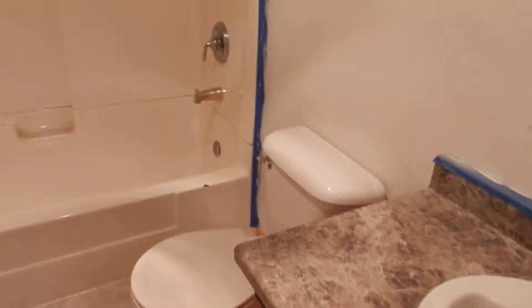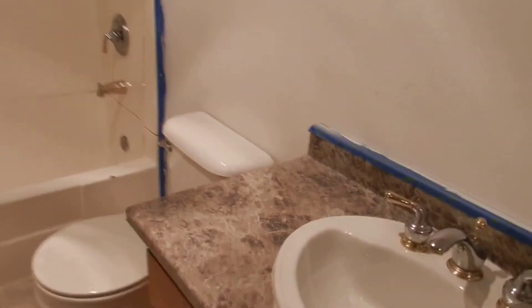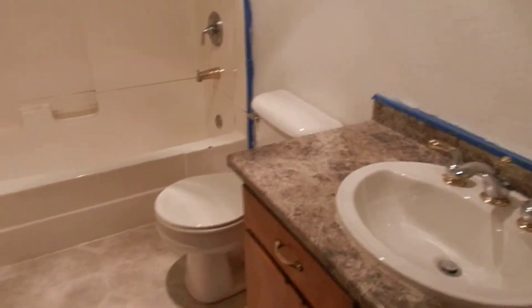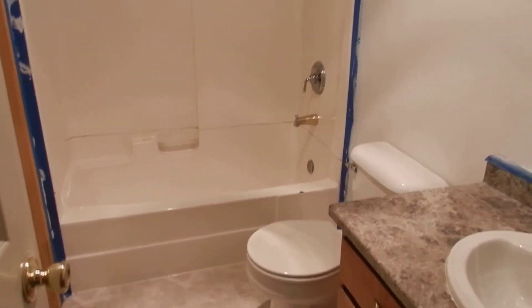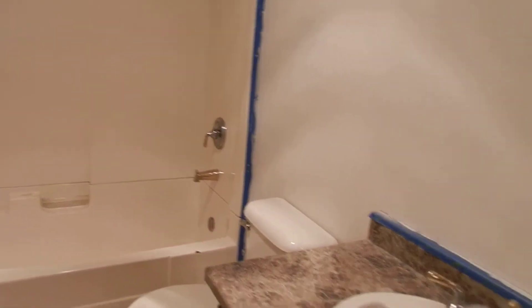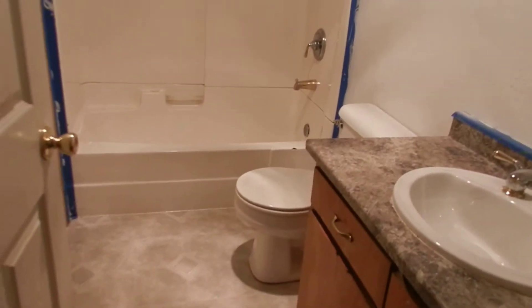Here is the hideous bathroom. I cannot tell you how much cleaning we did — it was absolutely horrendous. I'm still going to replace the toilet because I was so grossed out by it. It's just your basic bathroom now. To the left is where the washer and dryer closet is. Now that it's been cleaned and painted it really doesn't look bad compared to what it looked like, which was hideous.